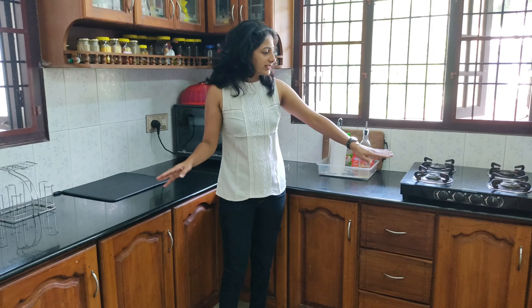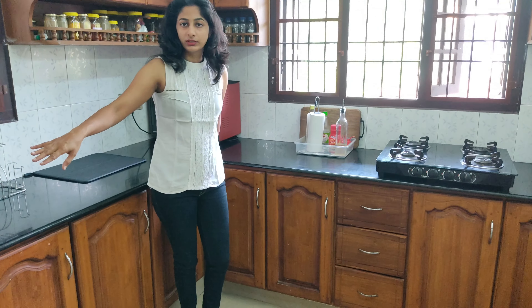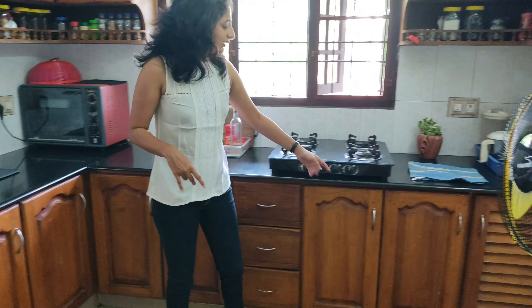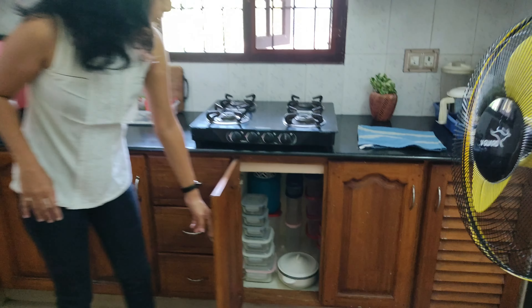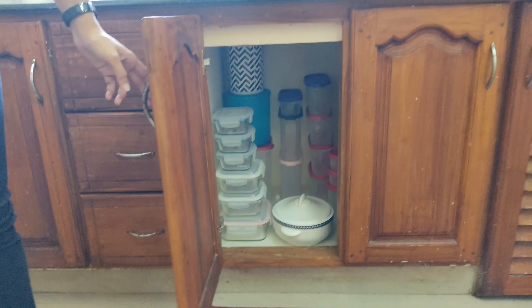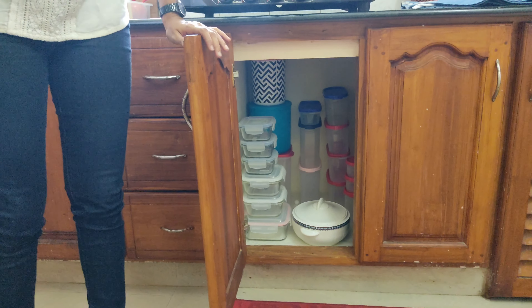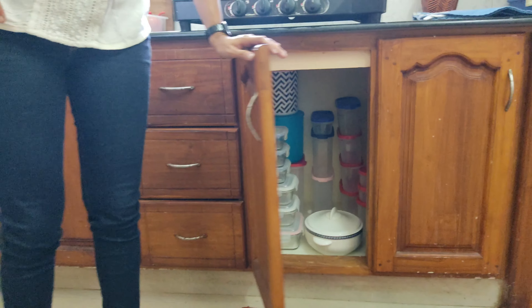I organized everything into these shelves. The first thing I did was organize my food storage here — like containers and glass vessels. They are all organized here, easily accessible, and I know where everything is.